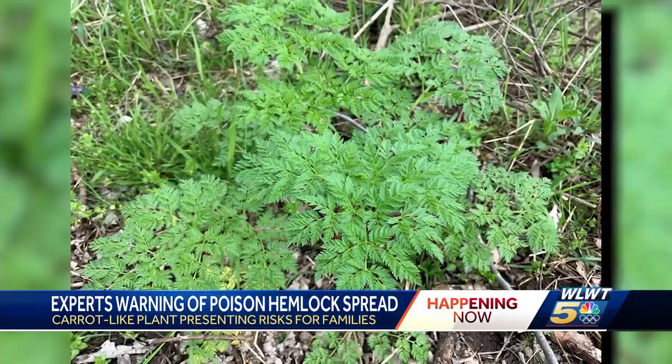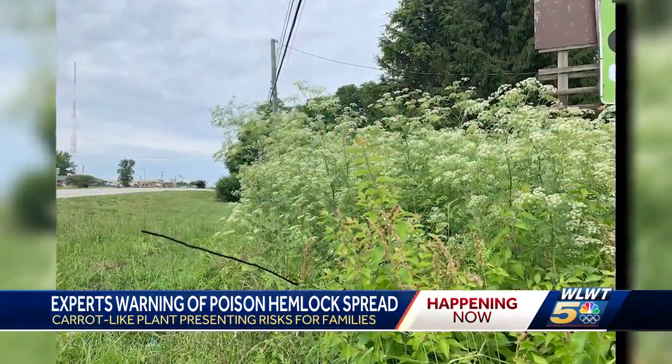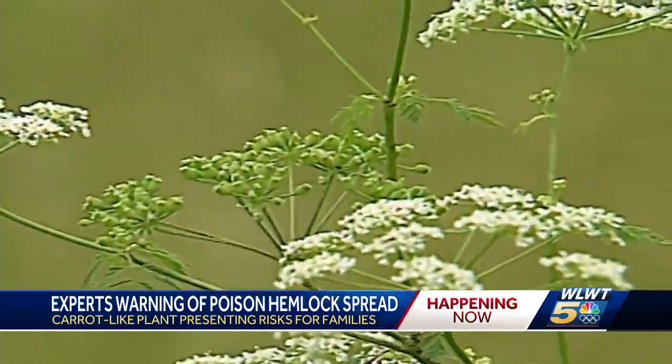So if you see this plant out while enjoying nature, it's incredibly important to avoid it at all costs. If you find it on your property, you should really make every effort to remove it and see that it doesn't return.